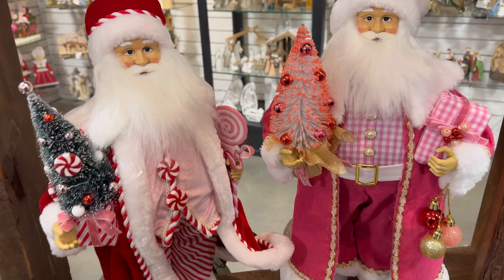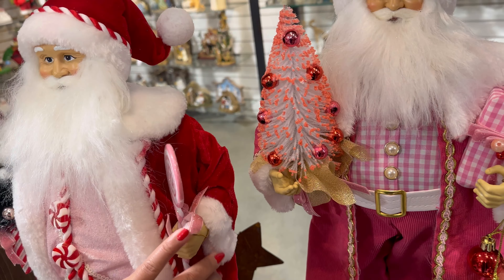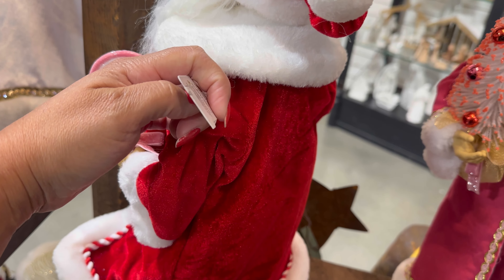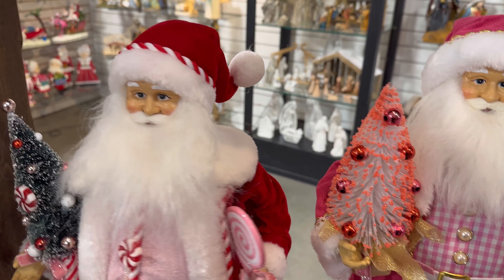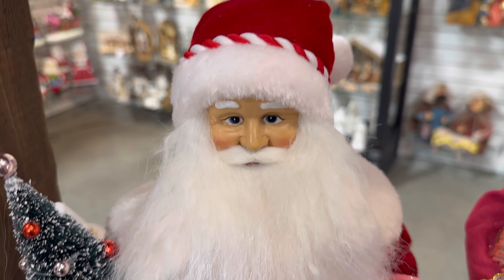This is the guy that I wanted to buy on Amazon — one of the Santas. He's $84 here, I think he's about the same price. I wish I could find the Merry Mint one that I've been wanting, but this is one of the ones I wanted to buy on Amazon right here.